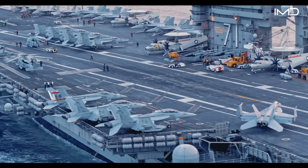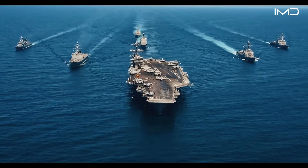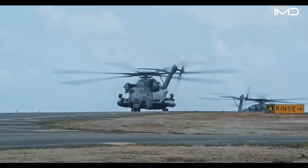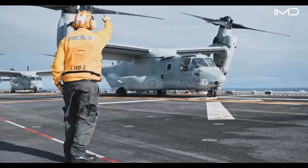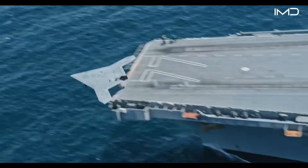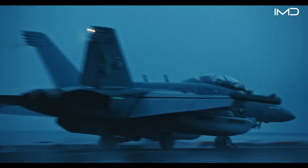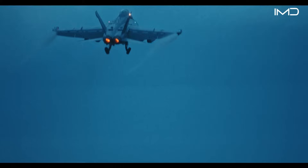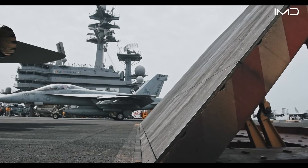These platforms launch not only from massive aircraft carriers, but also from amphibious assault ships and coastal air bases, enabling continuous operations anywhere in the world. At the heart of these missions is the cycle of launching, recovering, and relaunching aircraft with relentless efficiency.